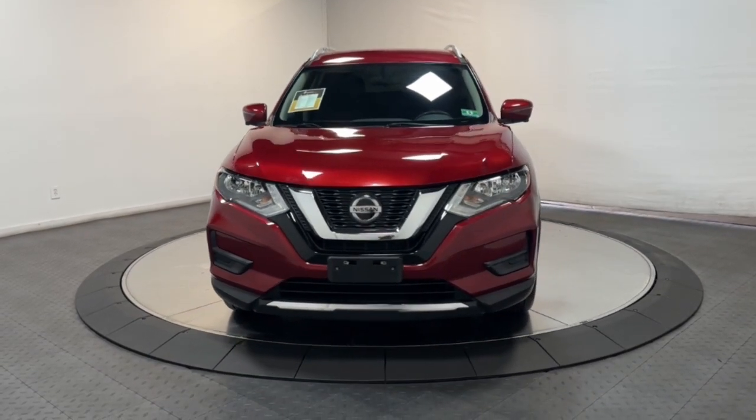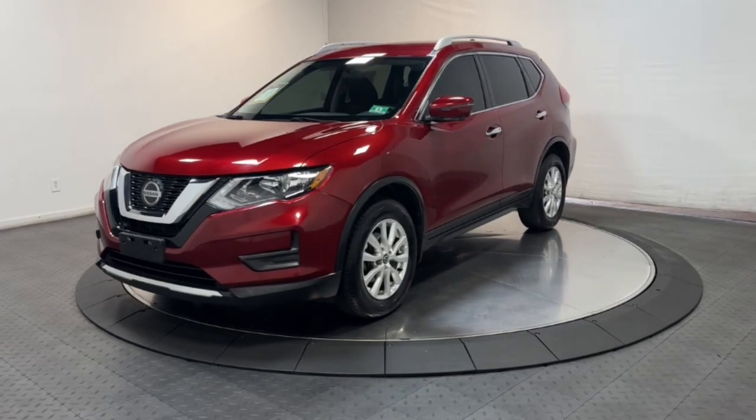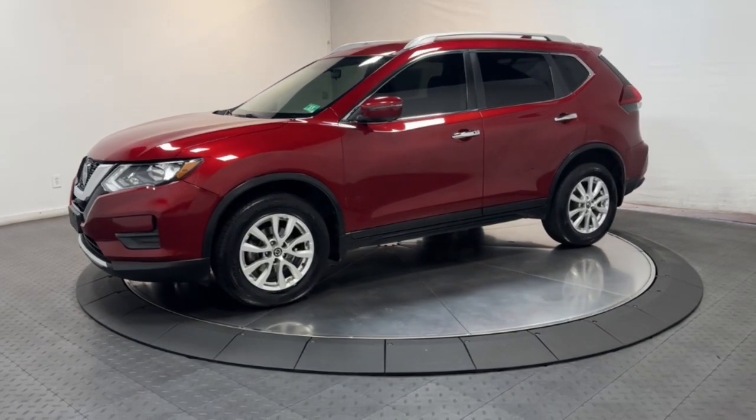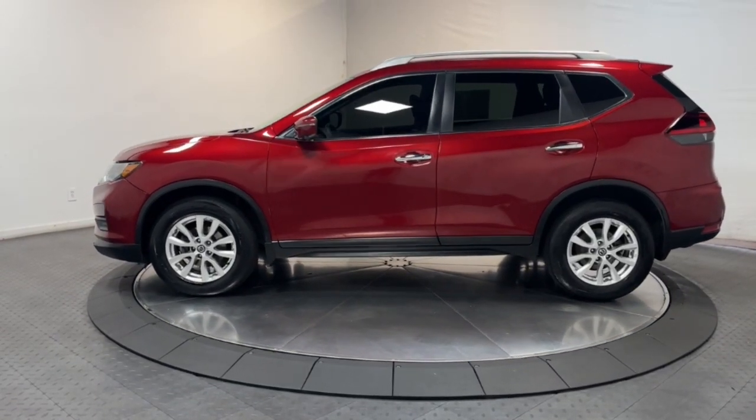Get the comfort you want and the efficiency you need in this handsome Rogue. Our team will give you an outstanding test drive experience. Stop in today. Block XV, because we've got you.